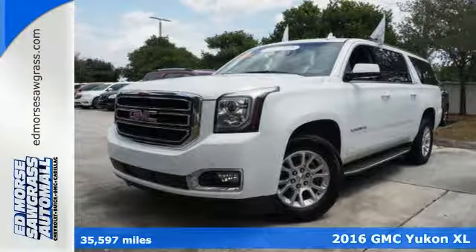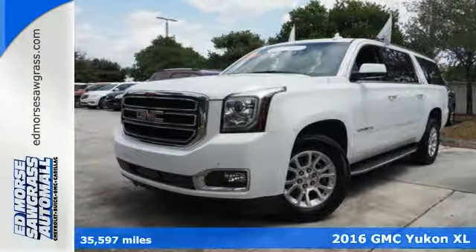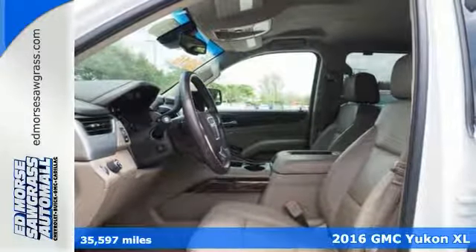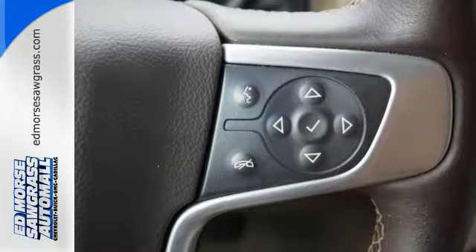Here's a 2016 GMC Yukon XL. Capability has a way of smoothing things out, and this Yukon has the smooth ride that complements its capability.